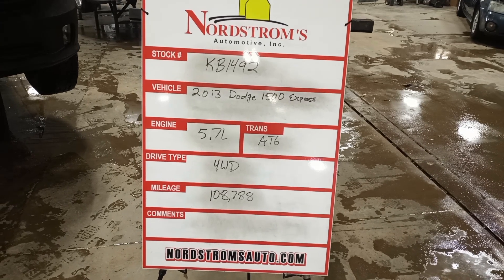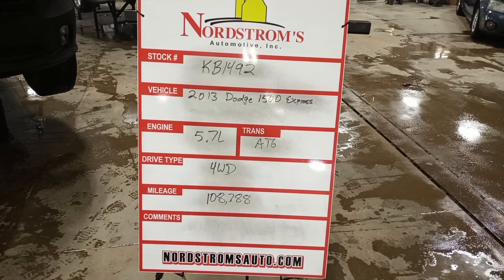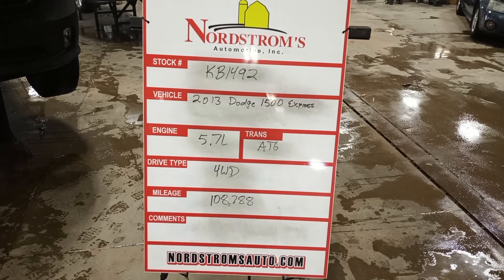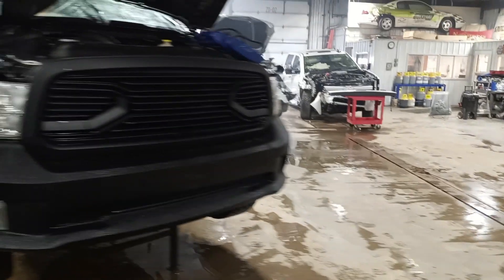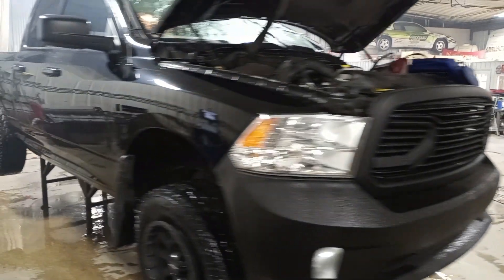Stock number KB 1492, 2013 Dodge 1500 Express, 5.7 liter automatic, six units, four-wheel drive with 108,788 miles. Black in color, damage to the roof and left side. Does run and drive.